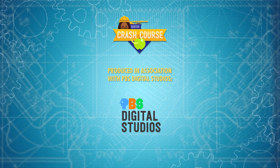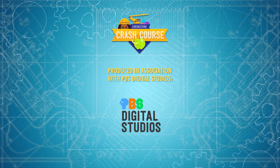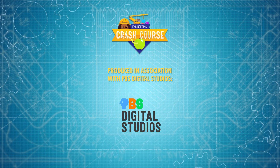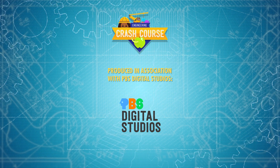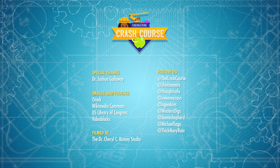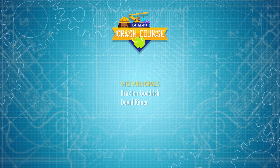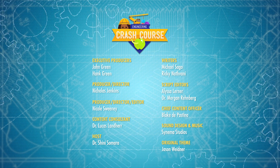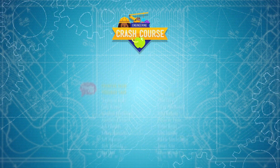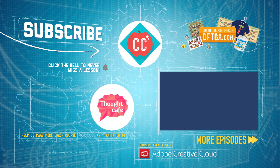Crash Course Engineering is produced in association with PBS Digital Studios, which also produces Reactions, a show that uncovers the chemistry all around us and answers the burning questions you've always wanted to ask, like why does bacon smell so good and how can I get my smartphone battery to last longer? Check it out in the link in the description. Crash Course is a Complexly production, and this episode was filmed in the Dr. Cheryl C. Kinney Studio with the help of these wonderful people, and our amazing graphics team is Thought Cafe.